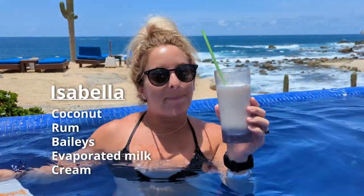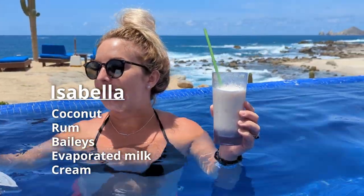This is the Isabella — it's coconut, rum, Baileys, evaporated milk, and cream. Not sweet at all, but nice and cold and silky smooth. Again, you probably only want one of these because there's a lot of cream and milk in it.